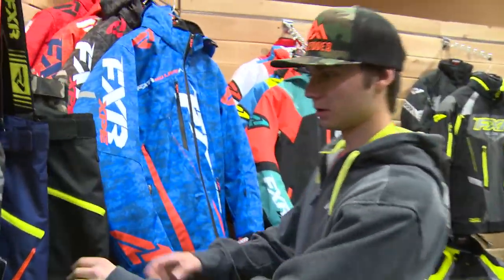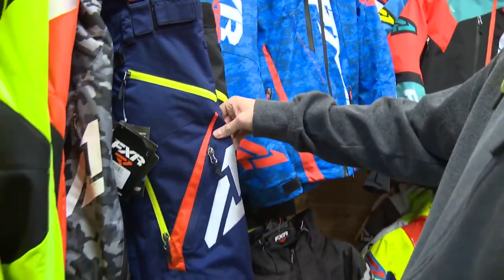Up here in Winnipeg at the 2017 FXR Dealer Show — this is where the dealers get a chance to get a sneak peek of what next year's lineup looks like. Let's take a look.